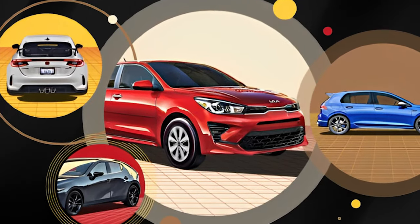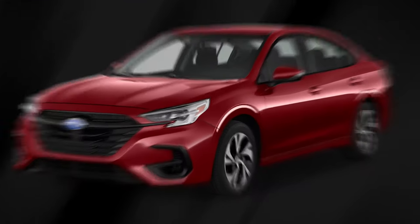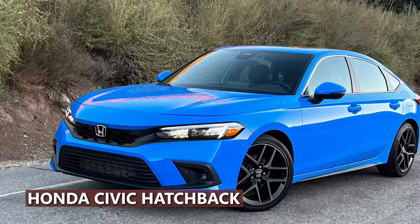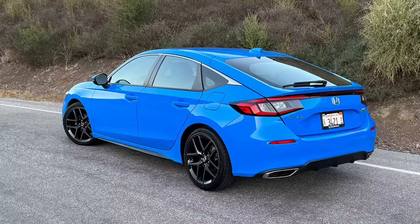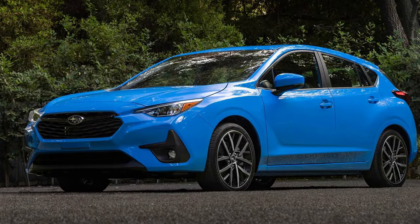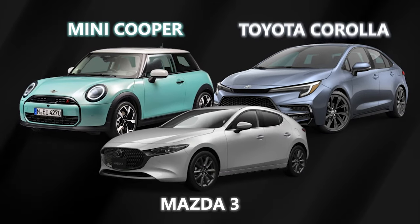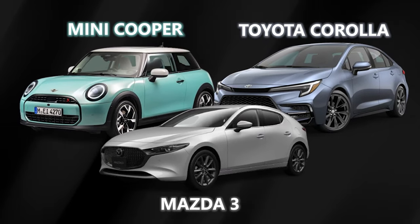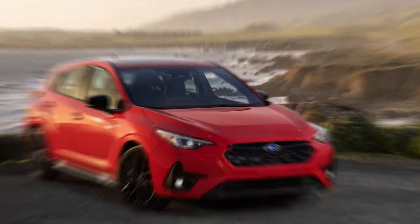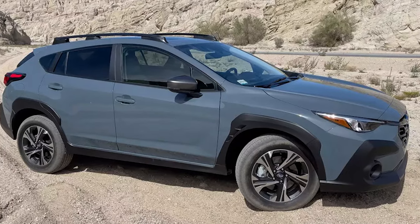Hatchbacks are few and far between these days, but the ones left are tough rivals for the Impreza. The Honda Civic hatchback, revamped just a few years ago, shines in nearly every way — comfort, tech, utility — you name it. It lacks all-wheel drive, giving the Impreza a slight edge there. But don't overlook the Mazda 3, Mini Cooper, and Toyota Corolla — they're all strong contenders. If you love the Impreza but crave more capability or flair, check out the Subaru Crosstrek, which is essentially an Impreza with extra ground clearance.